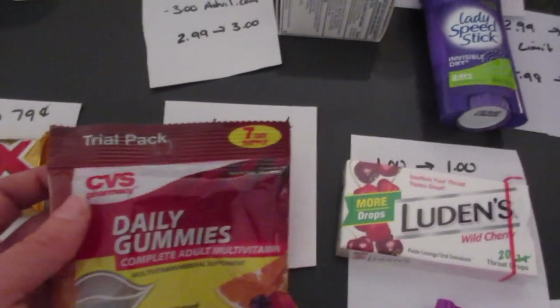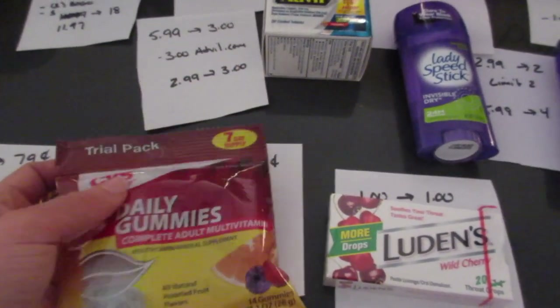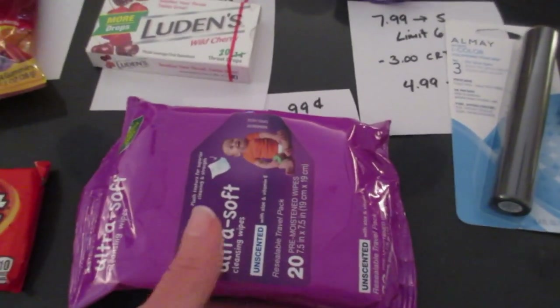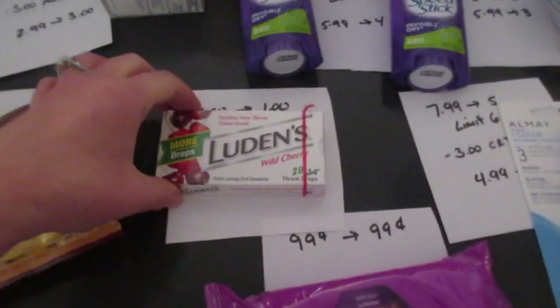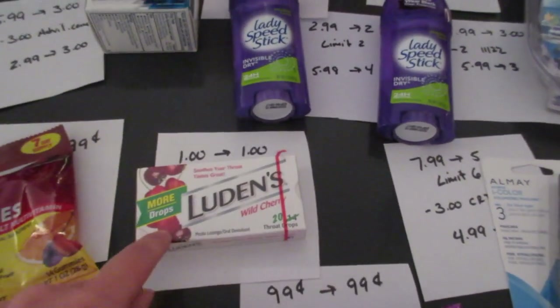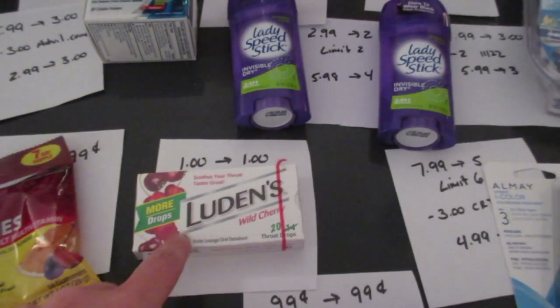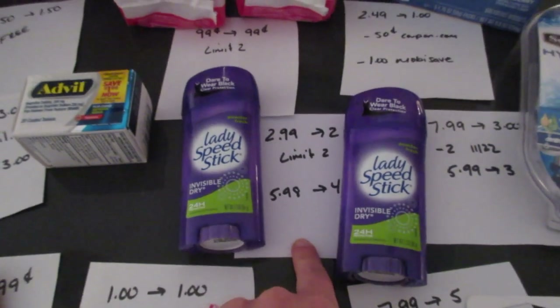The CVS gummy vitamins are 99 cents and you get back 99 cents — it's the 14-count package and they were hanging on a little tab at the end of an aisle, so look out for those. The CVS brand wipes, 20-count, are 99 cents and you get back 99 cents. The cough drops — a 20-count box — are $1.00 and you get back $1.00. These were found in the pharmacy on a little box on the counter, so check there if you can't find them.